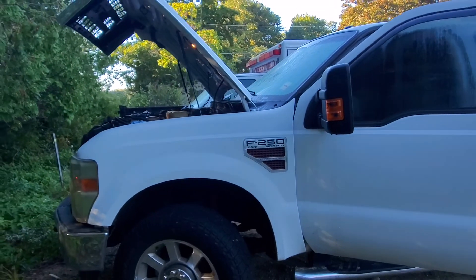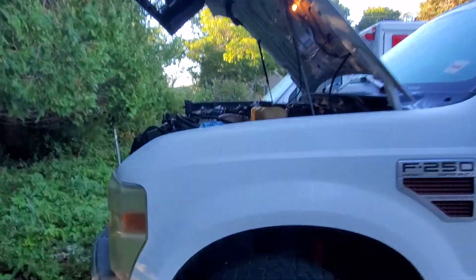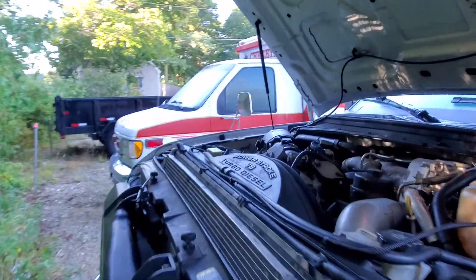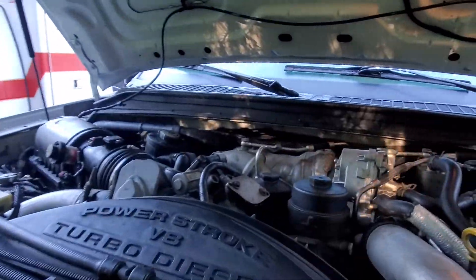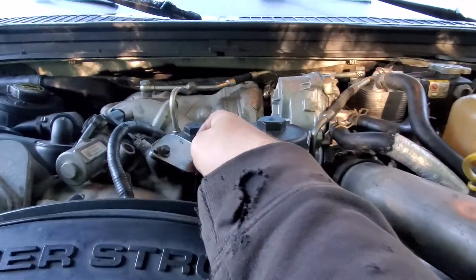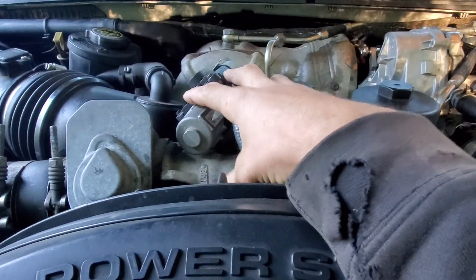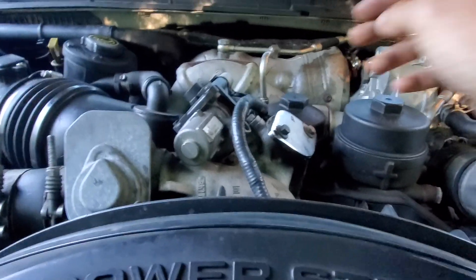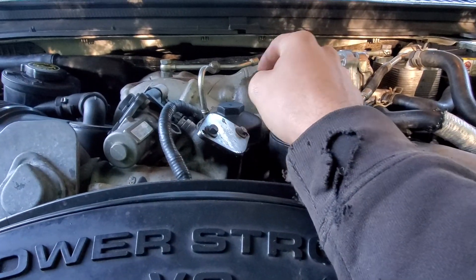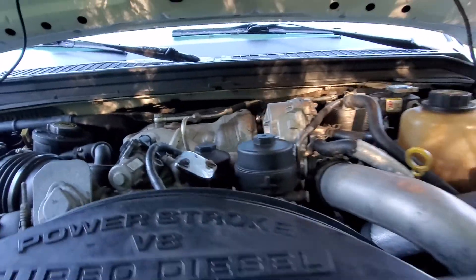Today we have a 2008 Ford F-250 with the 6.4 liter Powerstroke. It's been deleted — it still has the EGR mechanism, but I'm hoping there's a tune to disable that because the EGR coolers are blocked off and the DPF is gone.